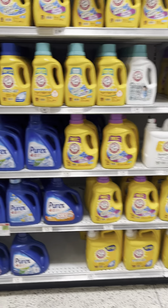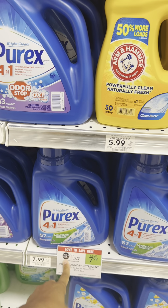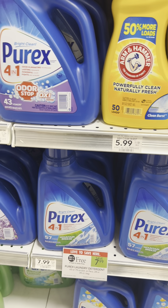If you're one that's in need of laundry detergent, Purex is going to be the route to go this week at Publix because they are BOGO. Check for any digital coupons and for some cashback offers on Ibotta.